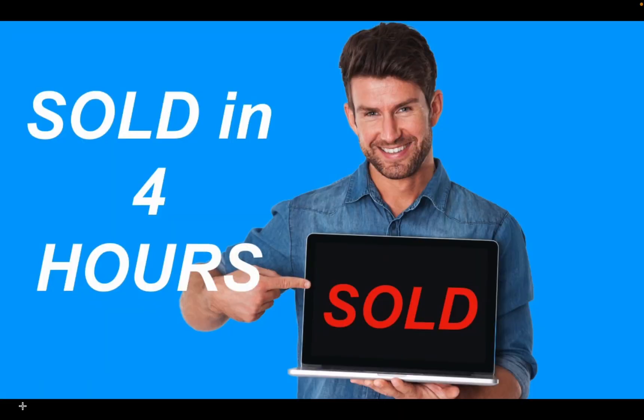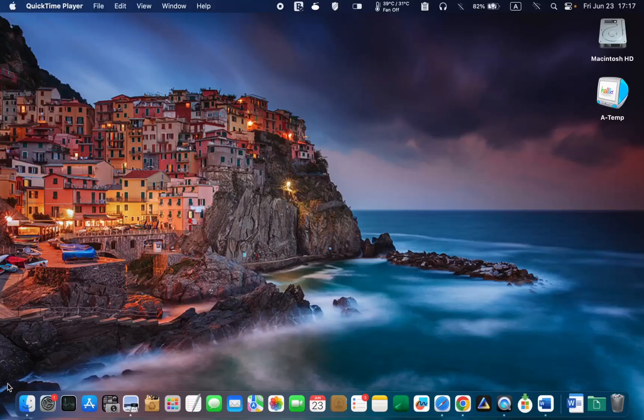One was sold in one day and the other in only four hours. I hope you learned something new today. If you did, please consider subscribing by clicking on the Lucid Tutorials logo and sharing the video link with your friends or colleagues. Your support will inspire me to create more videos for you. Thank you for watching.